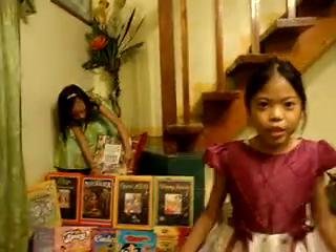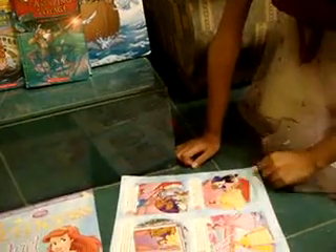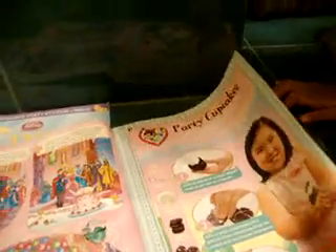First I will show you our princess magazine. This is our princess magazine and we bought this in the supermarket. I will show you the inside of it. This is the story of Belle, and the party colors of Aurora, and party cupcakes — have fun making sweet treats with your fellow princesses. You can make it and collect your craft projects.